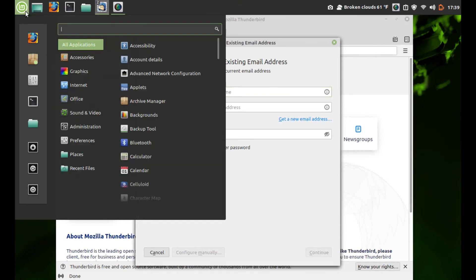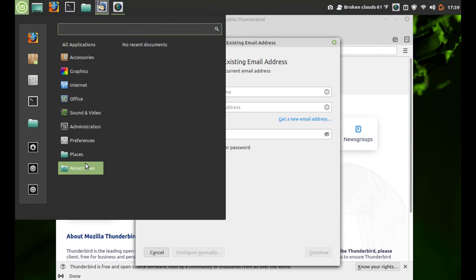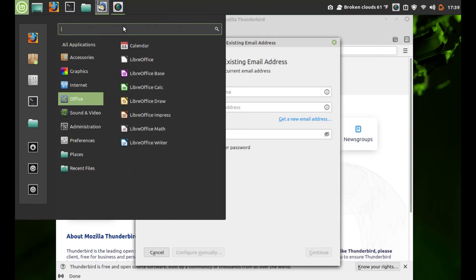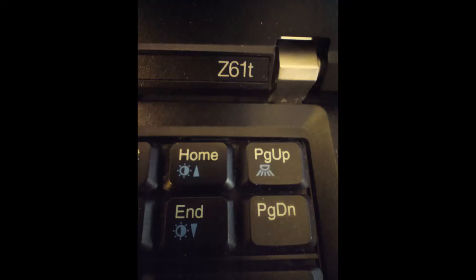So, overall, I give this Linux Mint Debian Edition full install on a ThinkPad 32-bit an A+. I ran into no issues whatsoever. Ran a full update, it runs smoothly. Check out LMDE 32-bit Edition. We'll be right back.